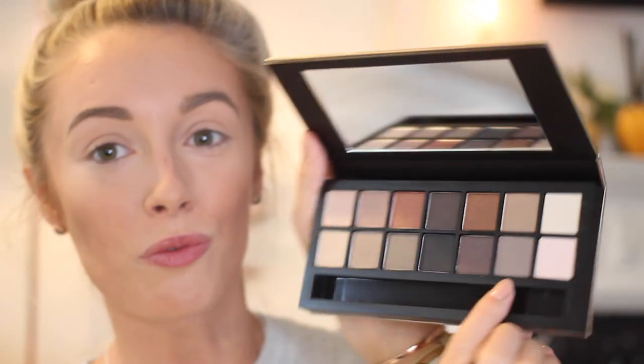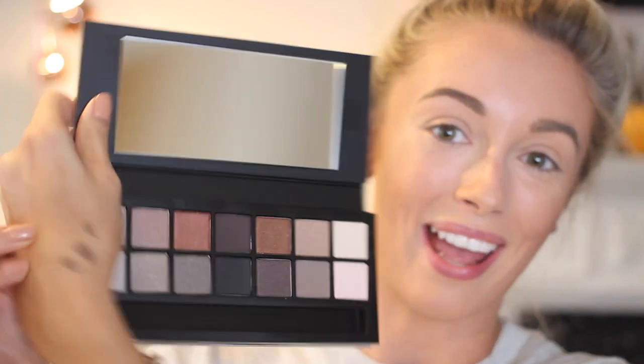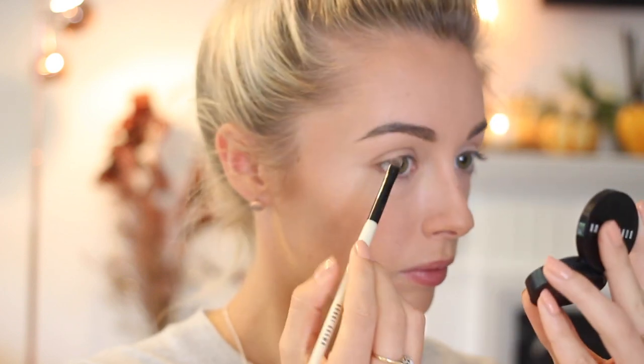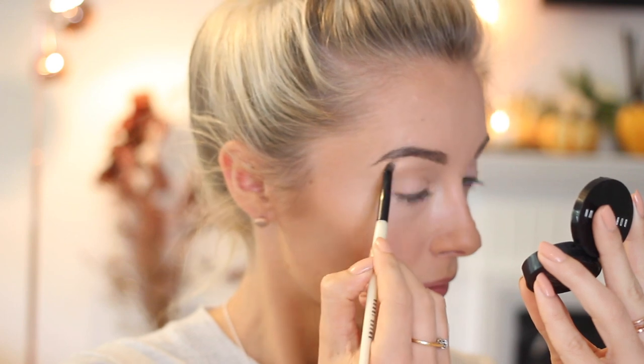I find that using a powder product almost sets the brows in place and makes them look more natural. One of the shades from the new Estée Lauder Sultry Nudes palette is pretty much my perfect brow color, so I wipe the excess off on my hand and lightly run that through my brows. Then the final thing in the brow area is applying a little Bobbi Brown creamy concealer with a smoky liner brush — running a small amount underneath the brow arch to make them look neat and polished.